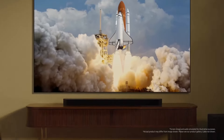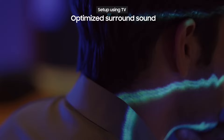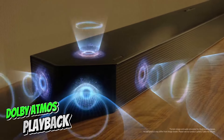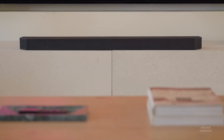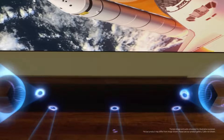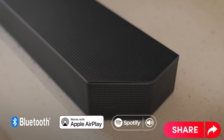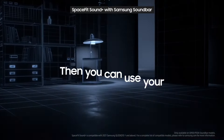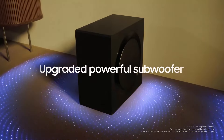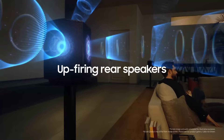Number one: Samsung HW-Q990C. It emerges as the ultimate complete soundbar package, boasting an impressive 11.1.2 channels distributed across the main bar, subwoofer, and two compact rear speakers. With superior Dolby Atmos playback capability, it delivers a truly immersive and powerful audio experience whether you're watching movies or listening to music. Even at high volumes, sound quality remains exceptional without distortion, and the highest trebles retain clarity without sounding harsh.